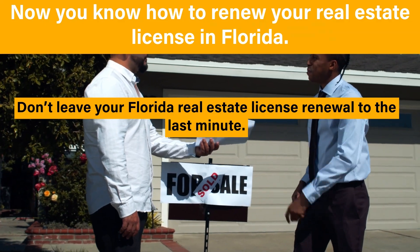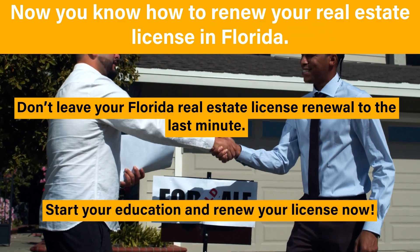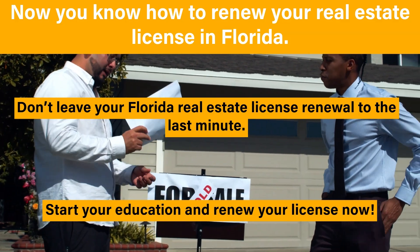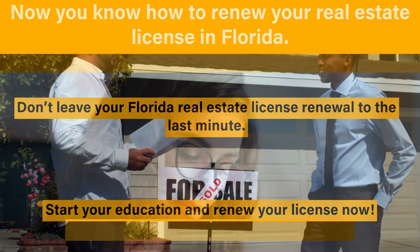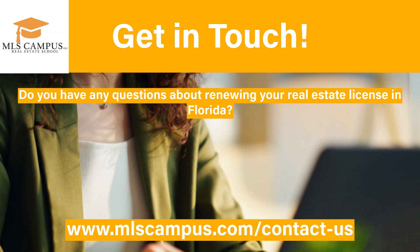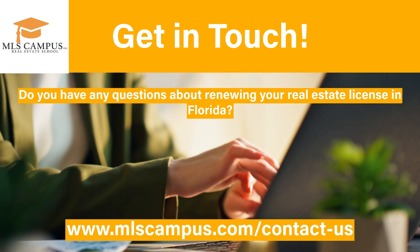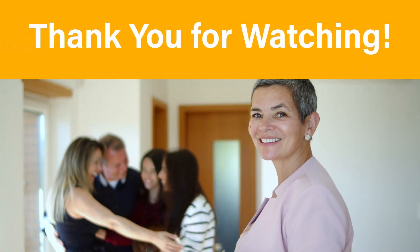So there you have it — now you know how to renew your real estate license in Florida. Don't leave your Florida real estate license renewal to the last minute. Start your education and renew your license now. If you have any questions about renewing your real estate license in Florida, get in touch at www.mlscampus.com/contact-us. Thank you for watching. Please remember to like and subscribe.